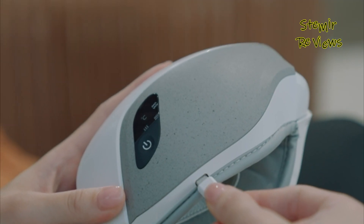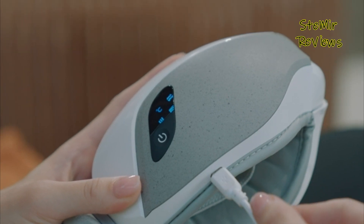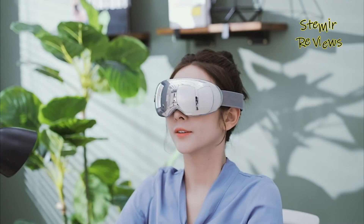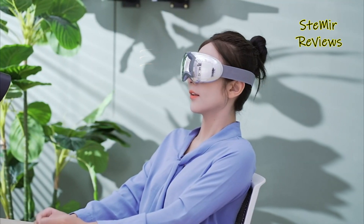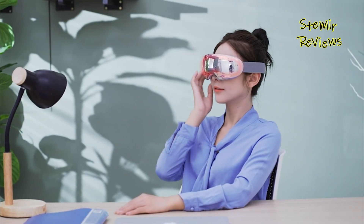Many eye massagers come with various modes, allowing users to tailor their sessions according to preference. Lightweight and portable, these eye massagers are convenient for home use or while traveling, making them an ideal solution for individuals who spend long hours in front of screens or suffer from eye-related stress. Treat your eyes to a rejuvenating escape and experience the blissful relief that eye massagers with heat can offer.